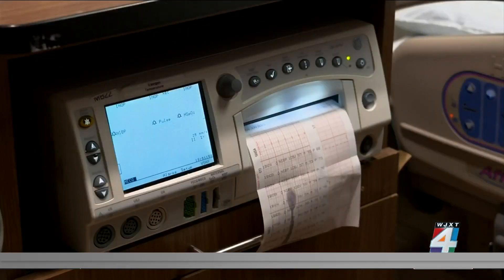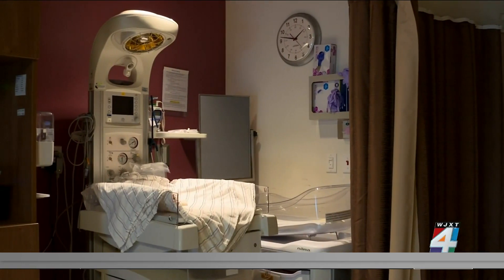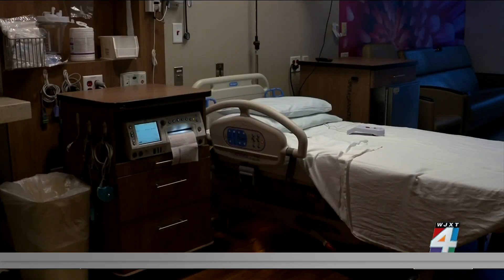A woman in labor is checked every two to four hours to see how she's progressing. But there are many factors that play into whether or not there will be complications, and those variables aren't the same for every woman. The algorithm is going to be embedded in the electronic health record.